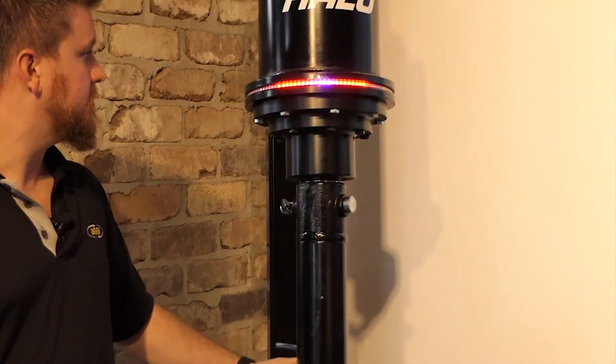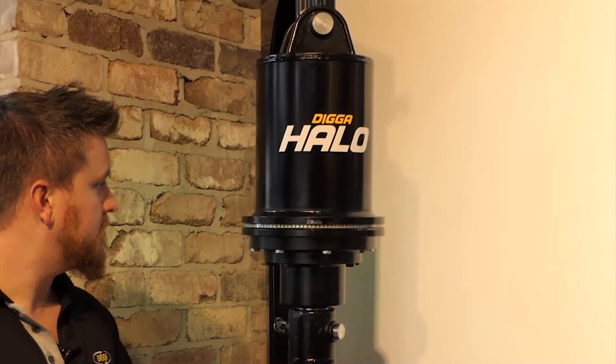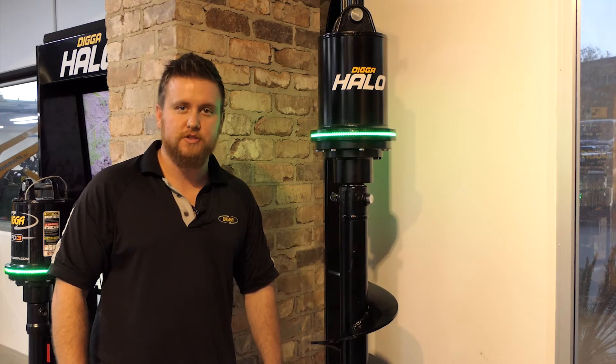The Halo is actually this light piece on our drives. It indicates vertical alignment by changing colour. Halo is currently in development with our engineering team here in Brisbane. We wanted to show you some of the tests we're running to make sure it's fully tried and tested and ready for the Australian market.